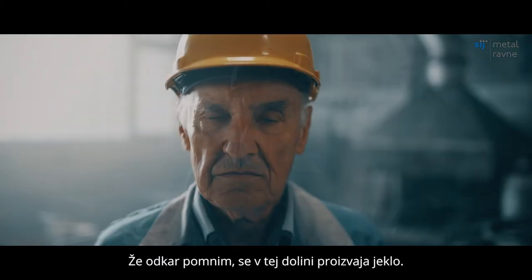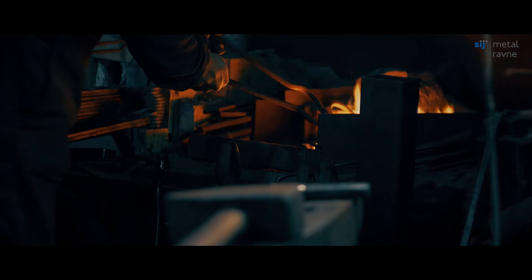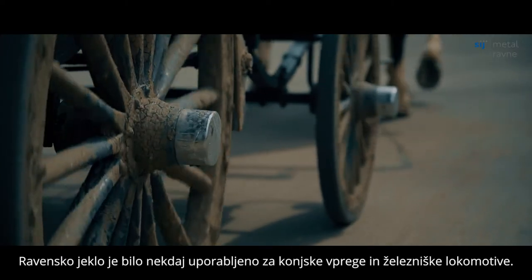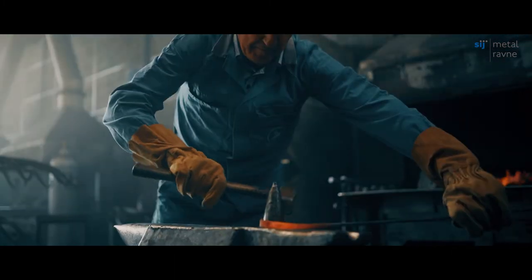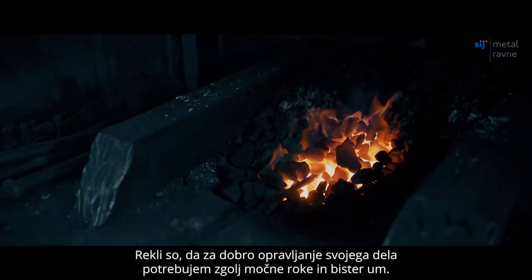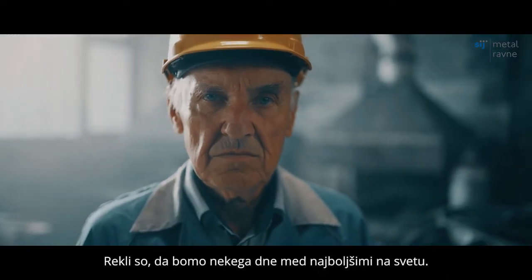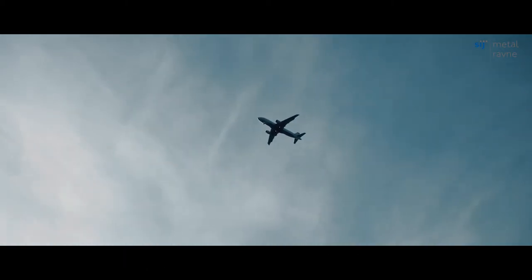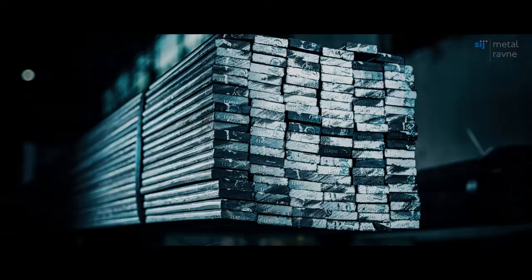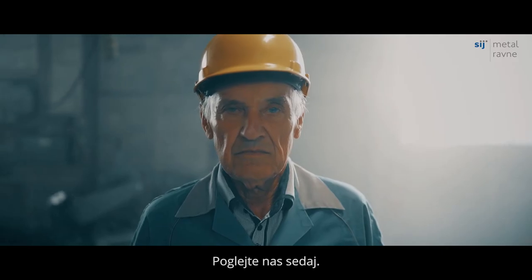For as long as I can remember, steel has been produced in this valley. Our steel was used in horse-drawn carriages and railway locomotives. I was told that all I needed to do my job was strong arms and a bright mind. They said that one day we would be among the best in the world. Look at us now.